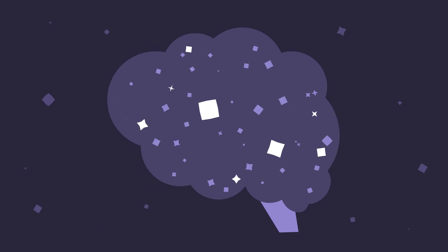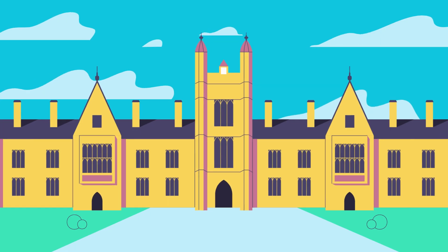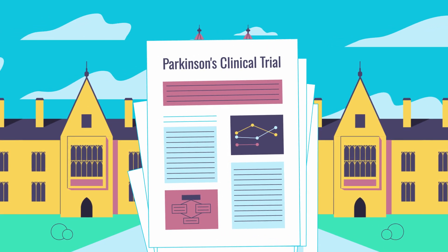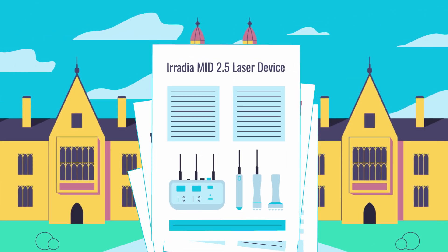Welcome to the cutting-edge world of neurological research, where groundbreaking discoveries shape the future of brain health. In this video, we delve into a recent Parkinson's clinical trial conducted by researchers from the University of Sydney, utilizing revolutionary devices: the V-Lite Neuro and an Irradia laser device.